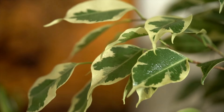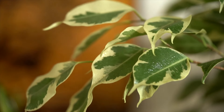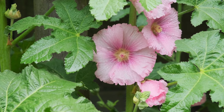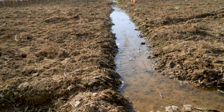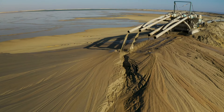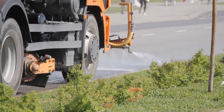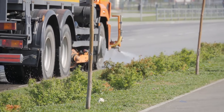Once hollyhocks are planted, proper watering and maintenance are essential to ensure their healthy growth and abundant flowering. Hollyhocks require regular watering, especially during dry periods or prolonged periods of hot weather. Water the plants deeply at least once a week, providing enough moisture to penetrate the soil to the root level. However, be cautious not to overwater, as soggy soil can lead to root rot and other fungal diseases. It's best to water hollyhocks in the morning to allow foliage to dry before evening, reducing the risk of fungal infections.